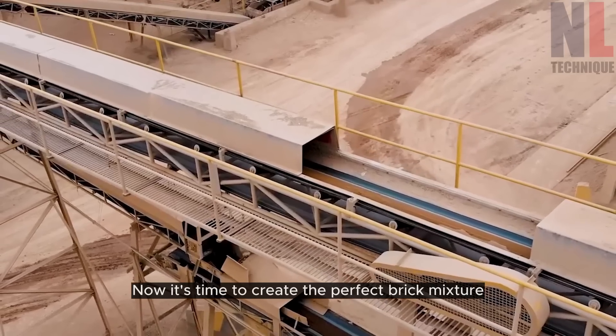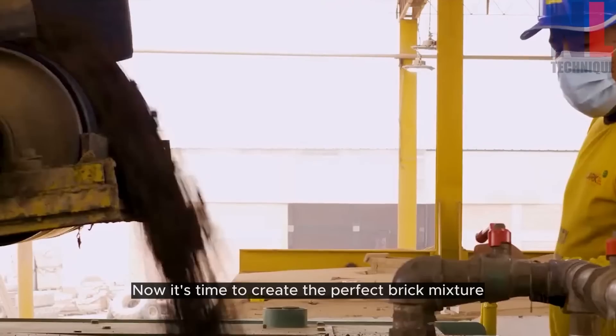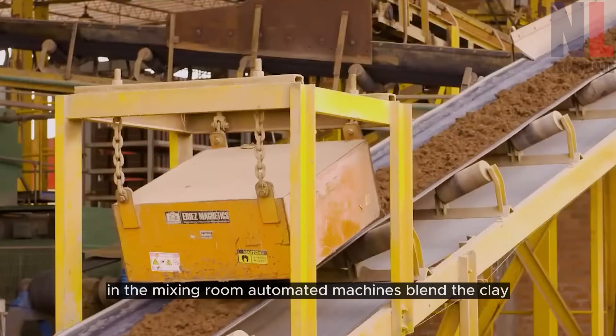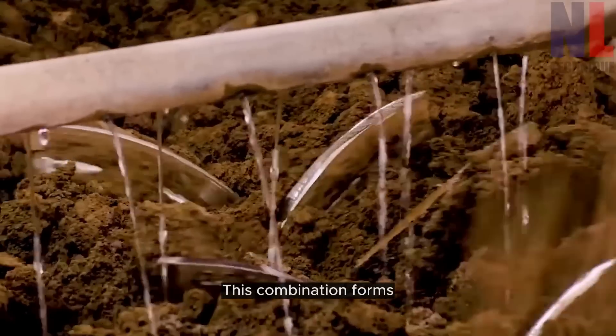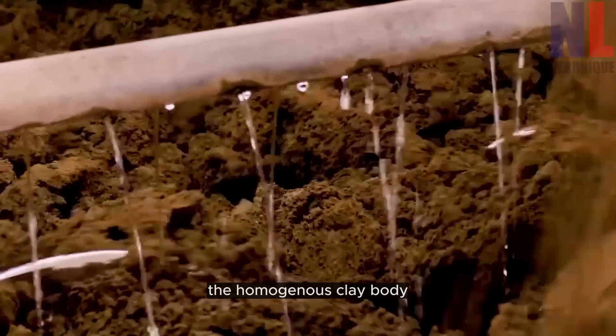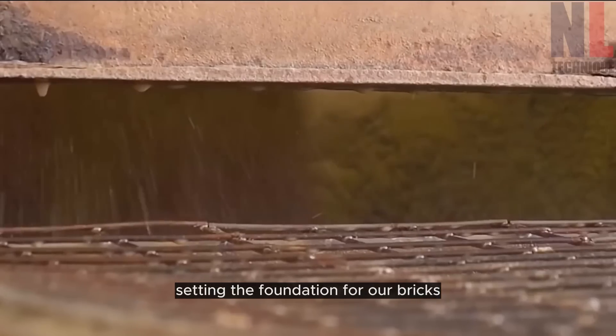Now it's time to create the perfect brick mixture. In the mixing room, automated machines blend the clay with sand and water in precise proportions. This combination forms the homogenous clay body, setting the foundation for our bricks.